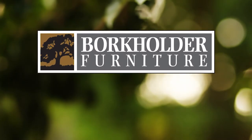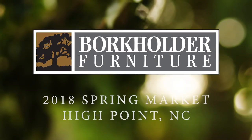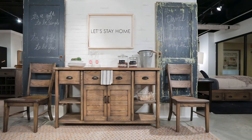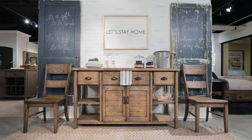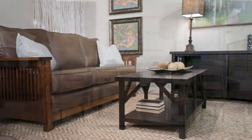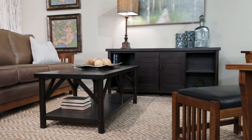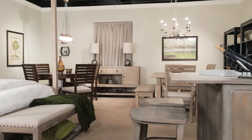Welcome to a walkthrough of the Borkholder furniture space at the 2018 Spring Market in High Point. In the next few minutes we'll show you our transformative showroom display highlighting Intermingo, a smart merchandising concept that speaks directly to consumers' passion for eclecticism and your need to maximize floor space.